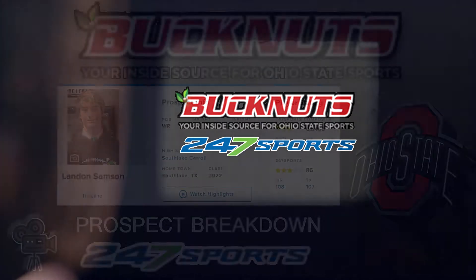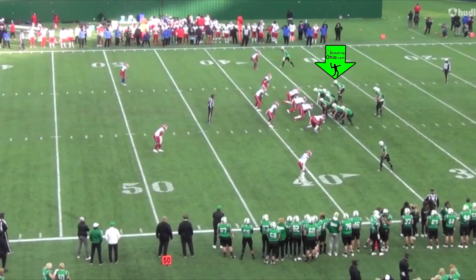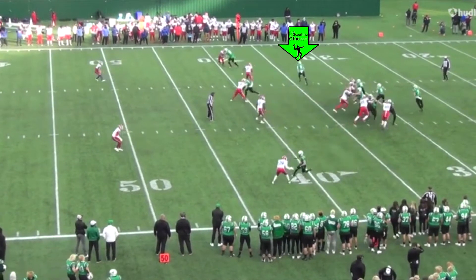Breaking down some tape on Landon Sampson out of Southlake Carroll, Texas. 6'1", 180-pound receiver, class of 2022. He's got a really nice quarterback in Quinn Orr, so you know he's going to get a lot of opportunities.